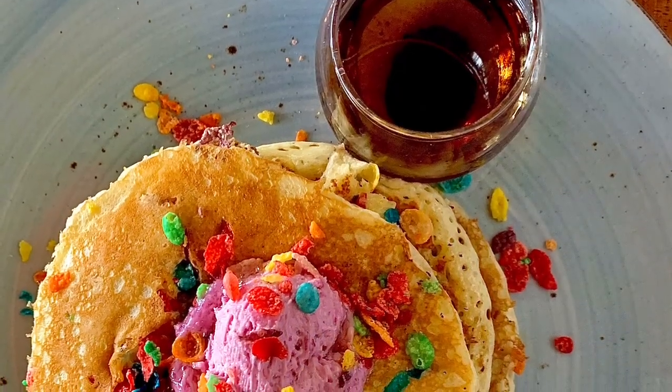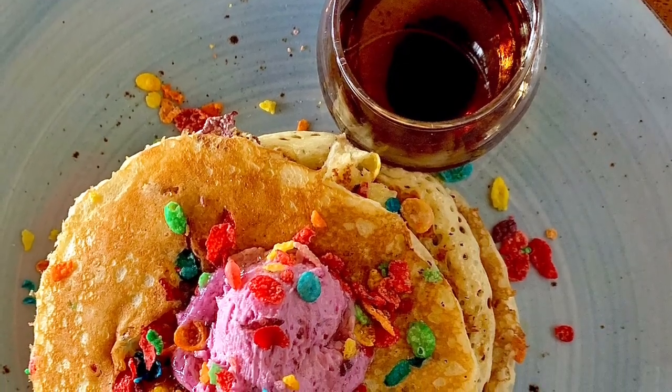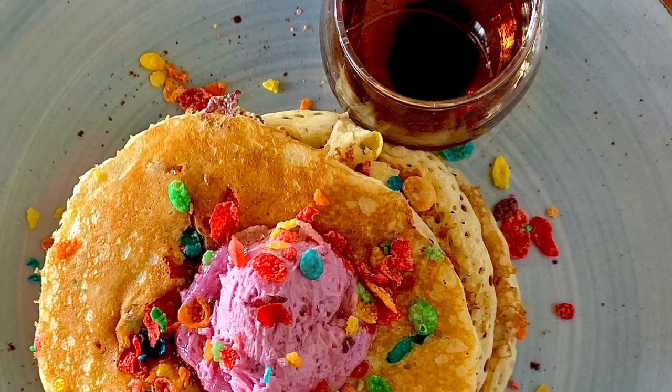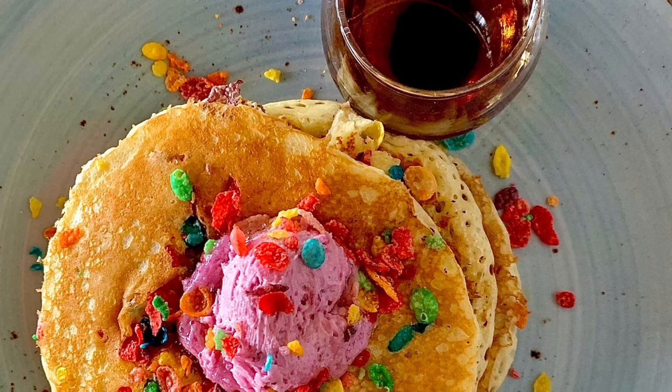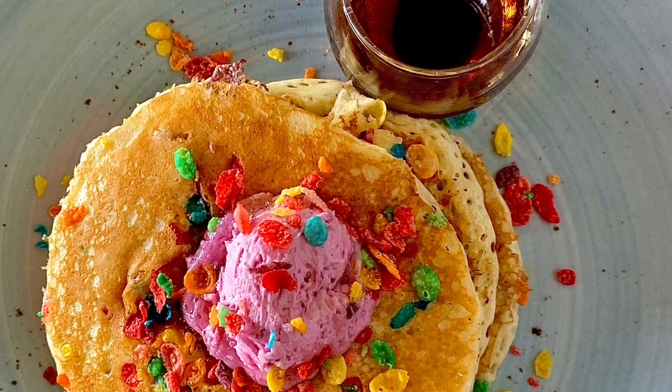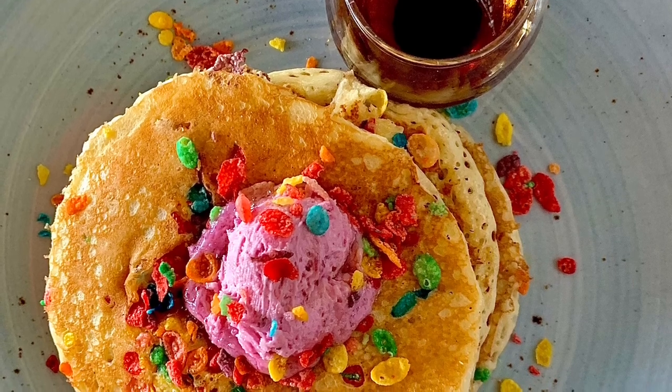Here we have the fruity pebbles pancakes and it was $19 with blueberry buttercream and vanilla bourbon maple syrup. It was very good, very refreshing, and not heavy and not too sweet, which was great.